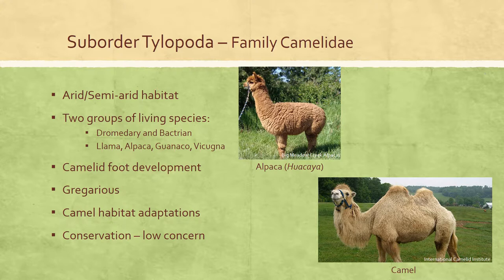Camelids are ruminants restricted to arid and semi-arid regions. There are two groups of living camels: one containing the dromedary (one-humped) and bactrian (two-humped) camel, found in northern Africa and central Asia but existing today exclusively in domestication; and the other containing South American llamas, alpacas, guanacos, and vicuñas. Guanacos and vicuñas still exist in the wild, although wild populations are threatened. The camelid foot was already highly specialized by the Oligocene, being nearly unguligrade in posture and didactyl, enabling effective support on soft sandy soil. Camelids are the least derived living ruminants.